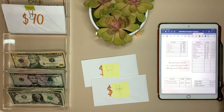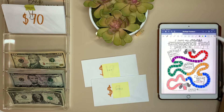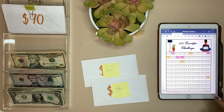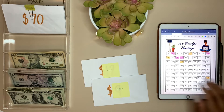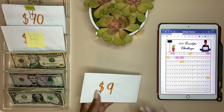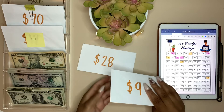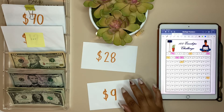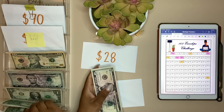Let's open up our savings tracker. We're going to start with Stacy — she chose 9 and 28. We're going to take a five and four ones to make $9.